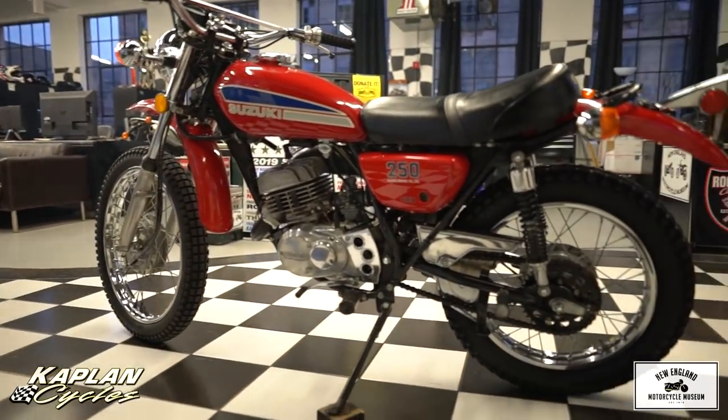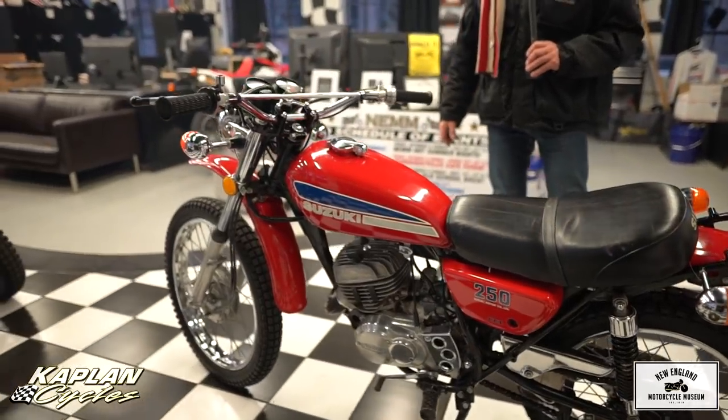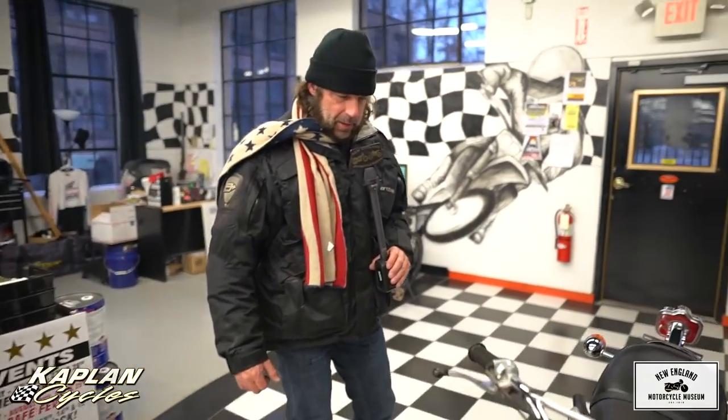Give us a call at 860-454-7024. Good luck bidding on this classic Suzuki TS-250 Savage. God bless America.